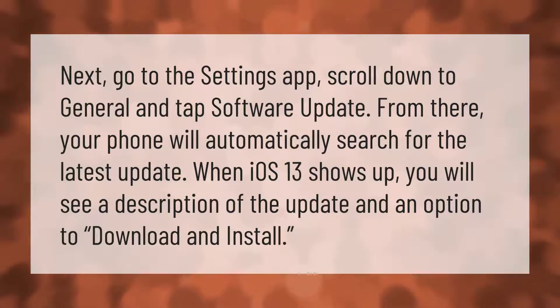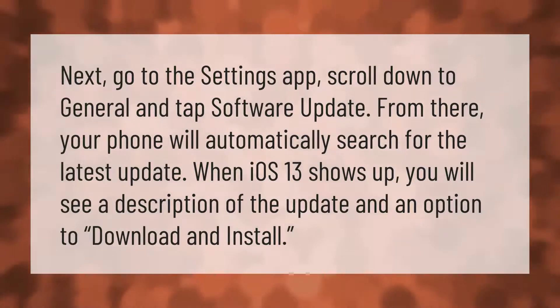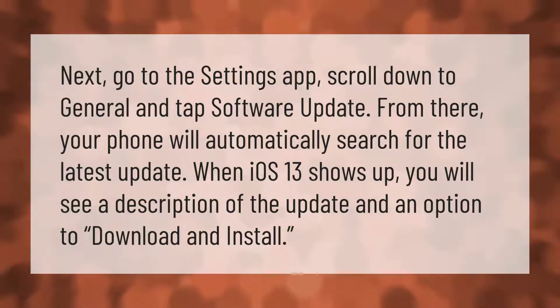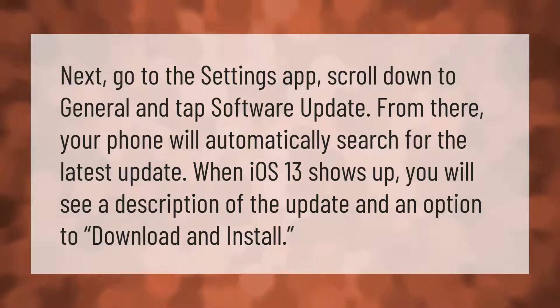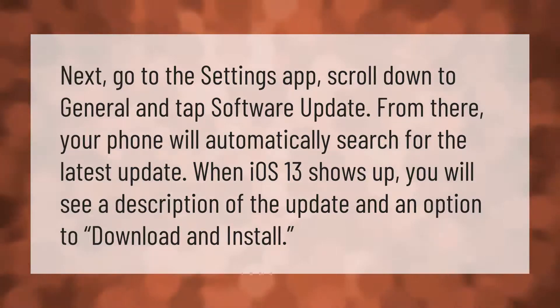Go to the Settings app, scroll down to General, and tap Software Update. From there, your phone will automatically search for the latest update. When iOS 13 shows up, you will see a description of the update and an option to download and install.